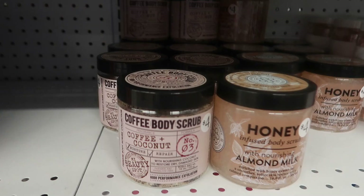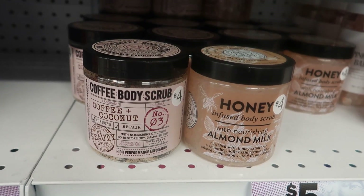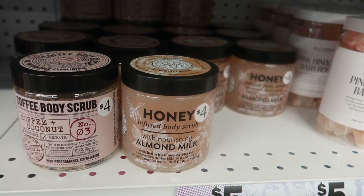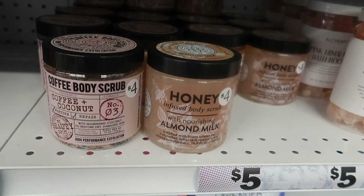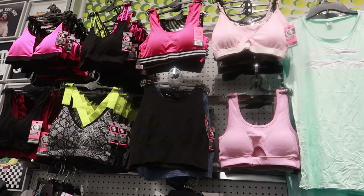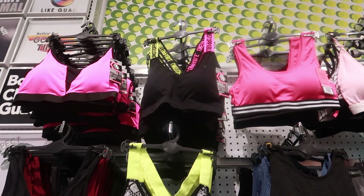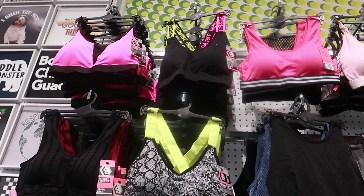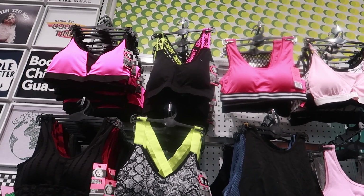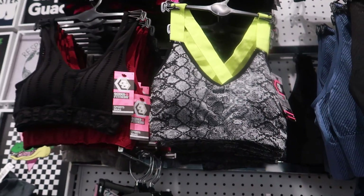Here's a coffee body scrub — coffee and coconut with nourishing coconut to restore dry and damaged skin — or you can get the honey-infused body scrub with nourishing almond milk. Those look interesting. They still have a lot of their sports bras — look at that pink one with the yellow stripes at the top, and the ones with the yellow strap and snake print. That's cute.